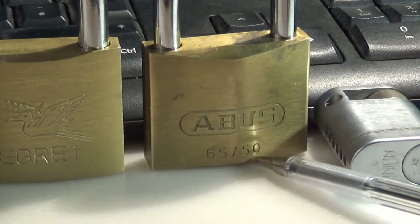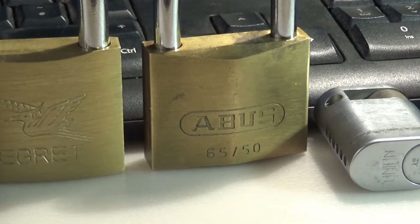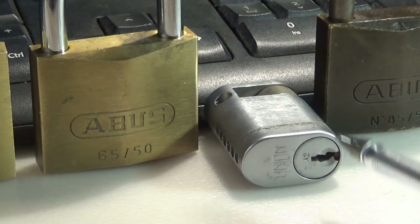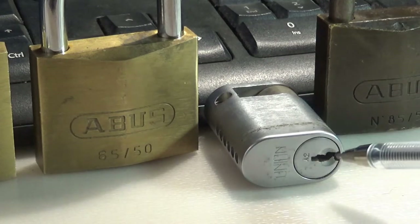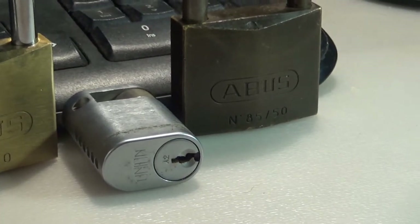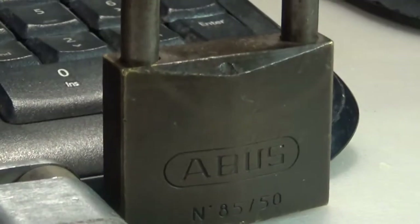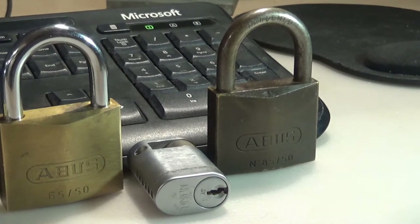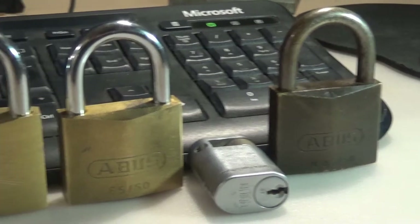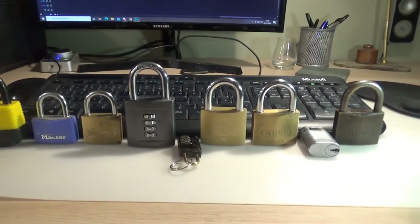Then onto the ABUS 6550 - this is the one I was talking about earlier. There are lots of anti-pick security devices in there, but I got through and actually felt the resistance and counter rotation, so I'm really pleased about that. My current challenge is the ABUS 8550 - I have had it open, but I definitely didn't do it skillfully.